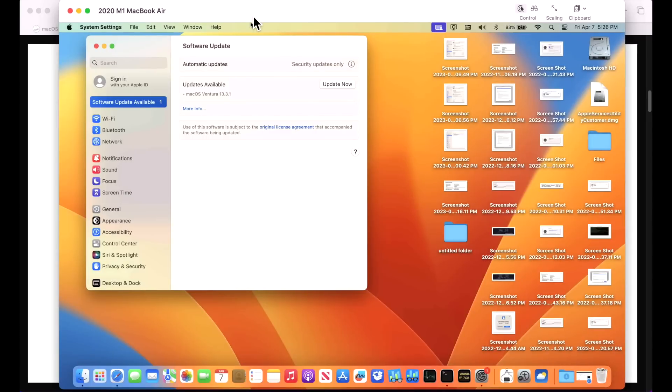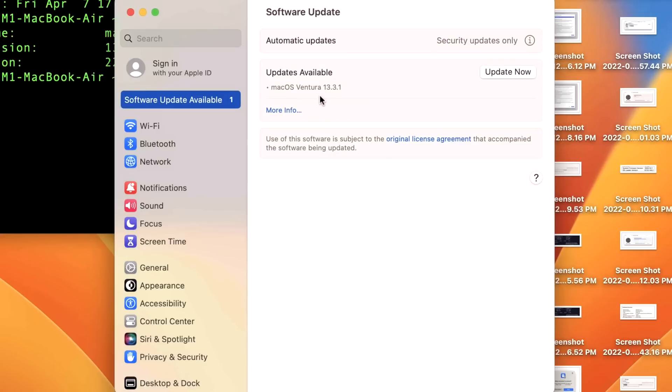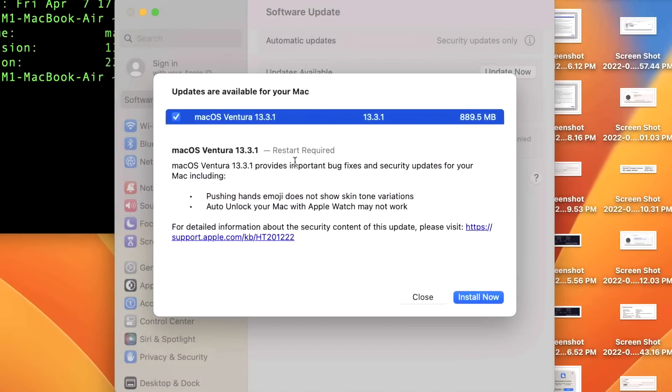Our demonstration Mac today is a 2020 M1 MacBook Air. Going into Software Update, we can already see the macOS Ventura 13.3.1 update available. One bug fix we'll notice right away: clicking 'More Information' now shows update details without an additional click — that blank field from before is now populated, so you can see what the update is immediately.